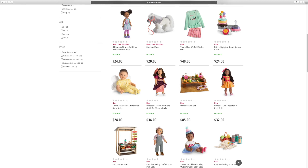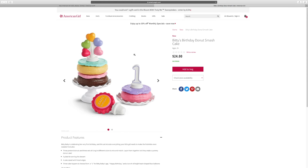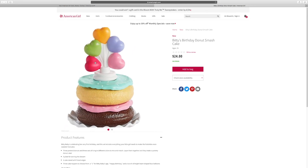This is the Bitty Baby's birthday donut smash cake. There's a little balloon and cake and whipped cream and stuff — so cool. Let's take a closer look at it. So over here is what it looks like — it's a cool cake with a little cream and everything. I love the balloon secret.